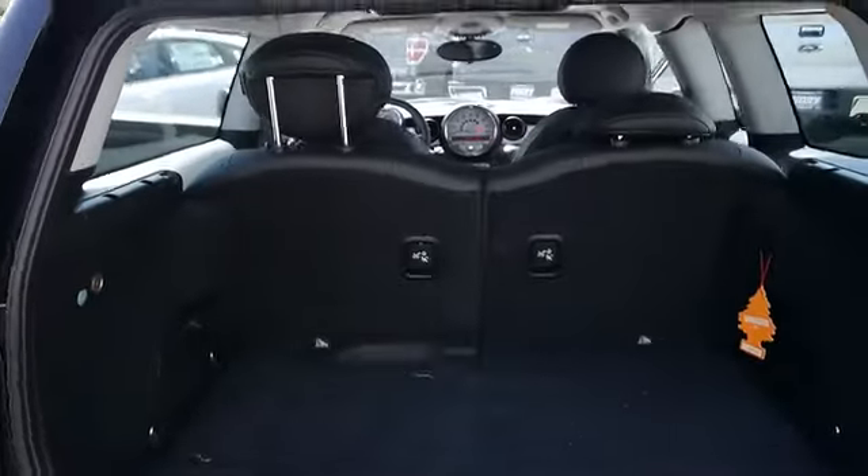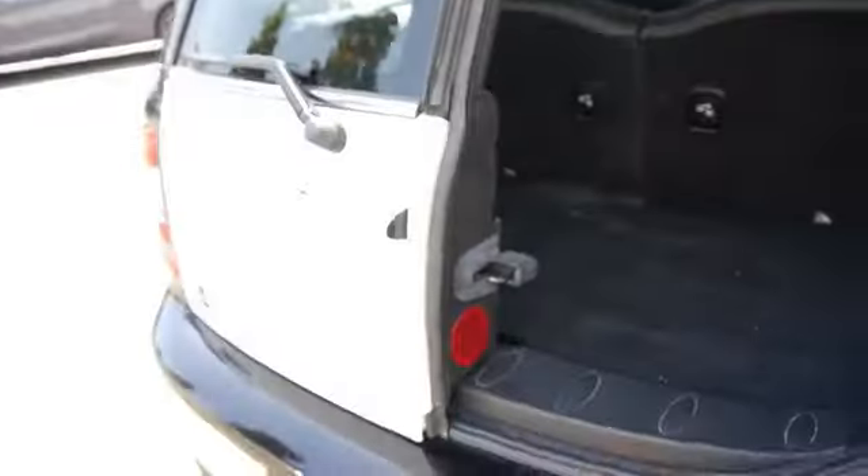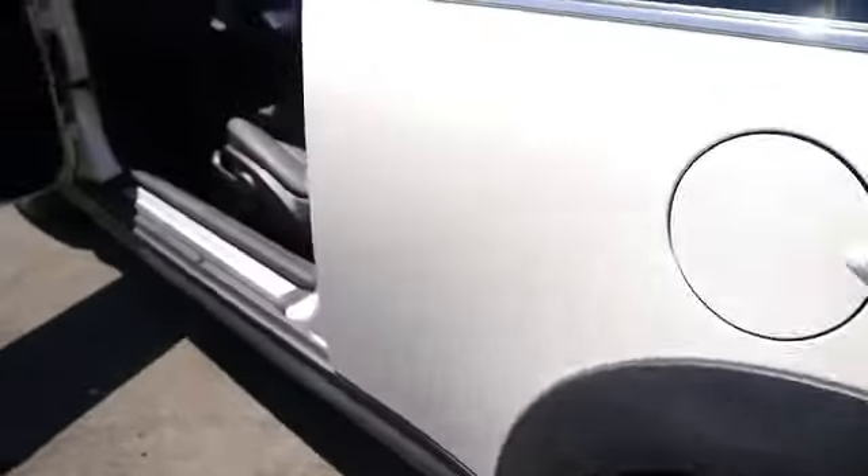Tachometer, power mirrors, rear wiper, heads-up display, remote window operation, privacy glass. This isn't just a vehicle, it's an experience. So stop in for a test drive today.